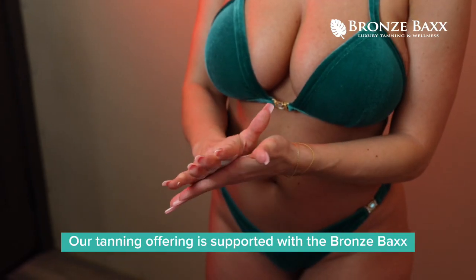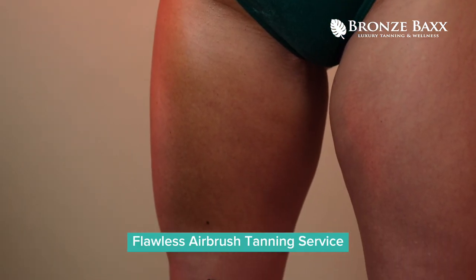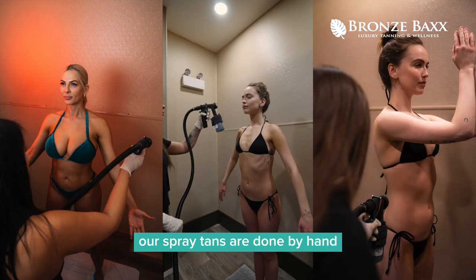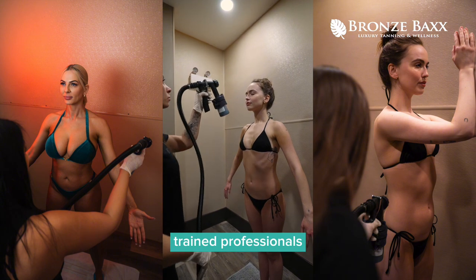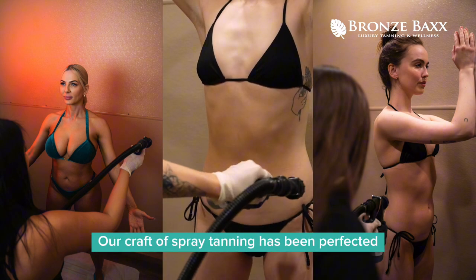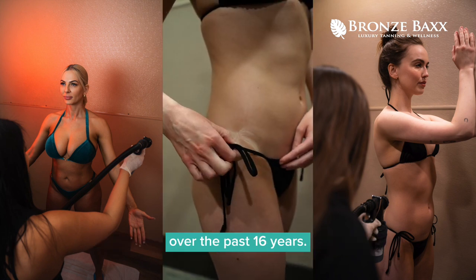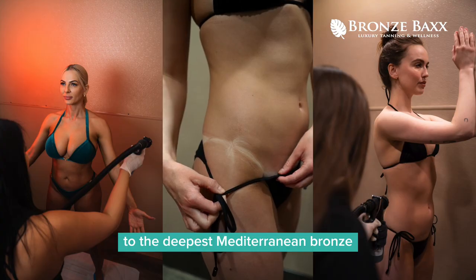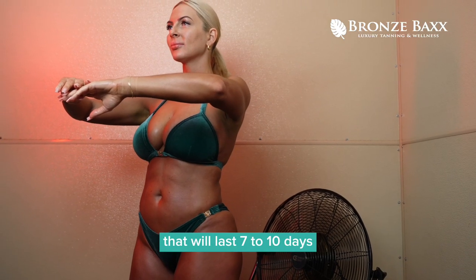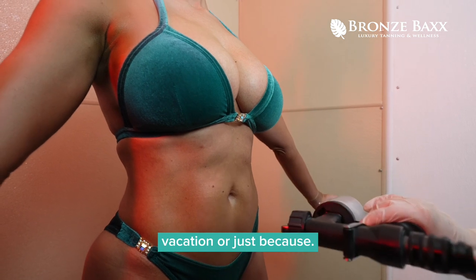Our tanning offering is supported with the Bronze Backs Flawless Airbrush Tanning Service. Our spray tans are done by hand by Bronze Backs trained professionals, using the highest quality formulas and techniques. Our craft of spray tanning has been perfected over the past 16 years. We offer the lightest of glow to the deepest Mediterranean bronze that will last 7 to 10 days — perfect for any event, vacation, or just because.